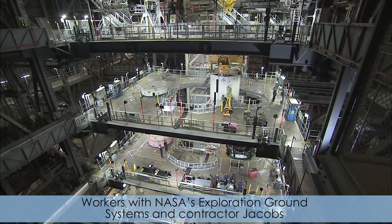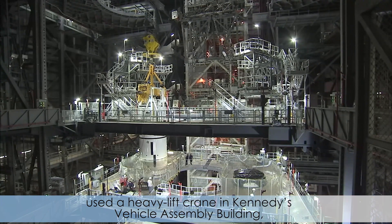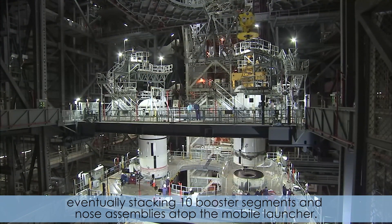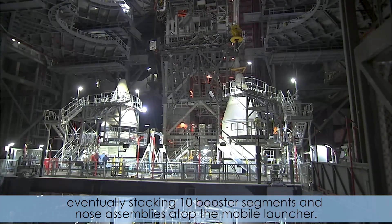Workers with NASA's Exploration Ground Systems and contractor Jacobs used a heavy lift crane in Kennedy's Vehicle Assembly Building, eventually stacking 10 booster segments and nose assemblies atop the mobile launcher.